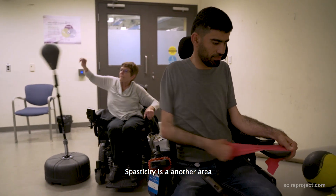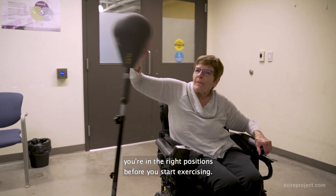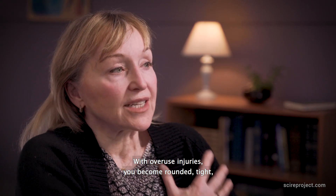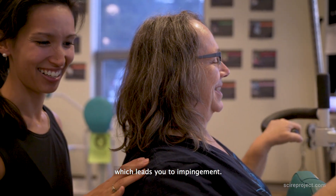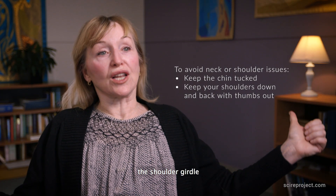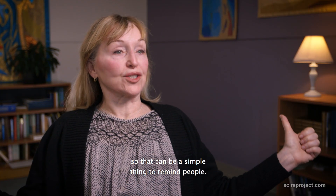Spasticity is another area, and you may need to stretch or make sure you're in the right positions before you start exercising. With overuse injuries, you become rounded or tight and overdeveloped in the front of the shoulders, which leads to impingement. Having the thumbs up externally rotates the shoulder girdle and gets you away from impinging that area, so that can be a simple thing to remind people.